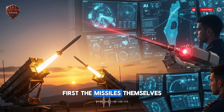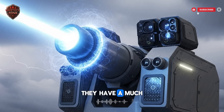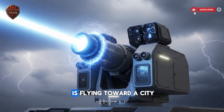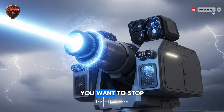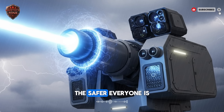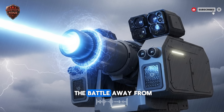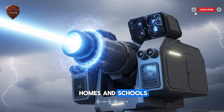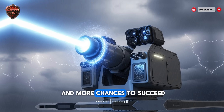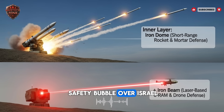First, the missiles themselves are new and improved. They have a much longer range. If a threat is flying toward a city, you want to stop it as far away as possible. The further out you can hit it, the safer everyone is. This longer reach pushes the battle away from homes and schools. It gives the system more time to react and more chances to succeed. It creates a bigger safety bubble over Israel.